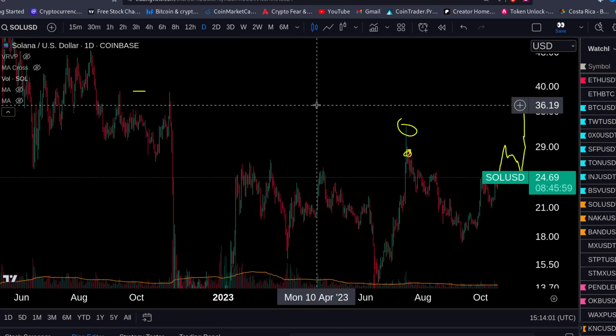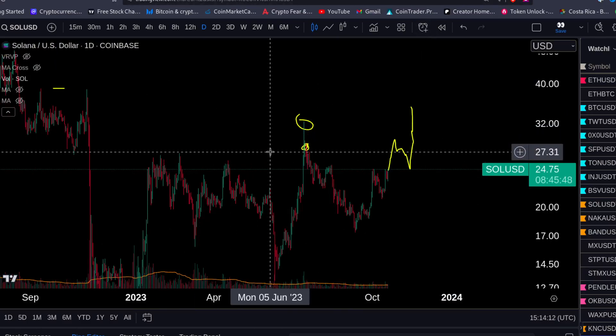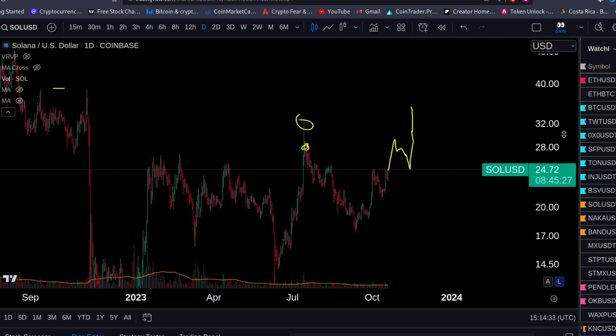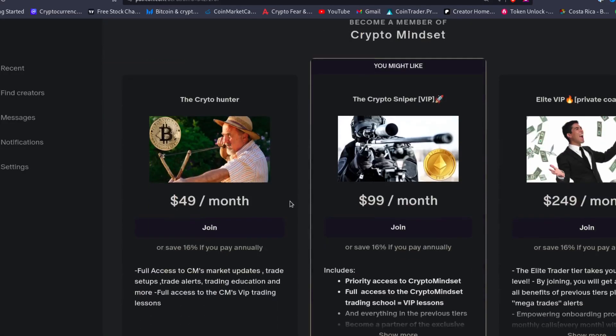If you want to join our trading group, we are now trading full-time. Crypto is looking good, altcoins are looking good. Don't listen to the herd, don't trade the coins they're telling you, don't buy into the DCA nonsense — buy the bangers. There are coins already in a bull market from 2022 and early 2023. Click the link in the description, choose a tier. We do market updates every day — all the coins we're watching for breakouts, dips, DCA — you get all the trades, trading lessons, and general support.